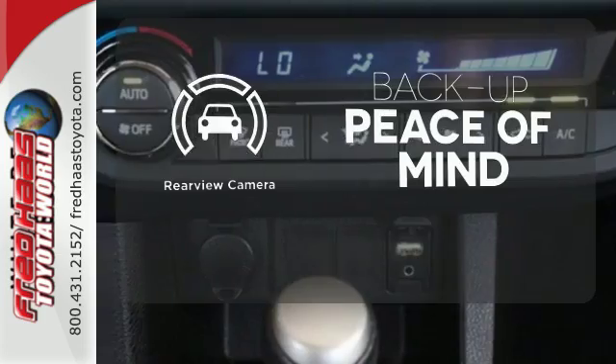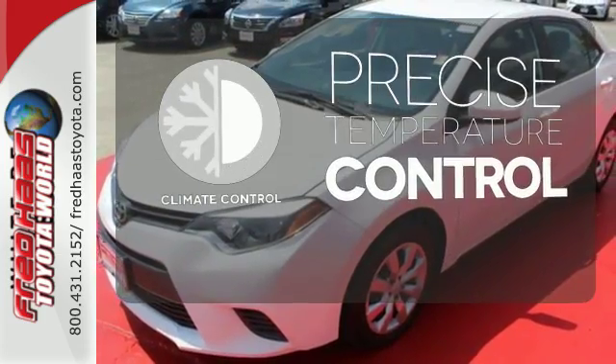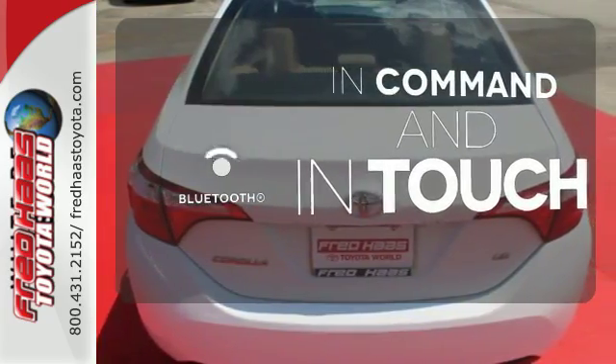Hindsight is 20-20 with a backup camera. Select the perfect temperature with climate control. Keep your hands on the wheel and eyes on the road with Bluetooth.